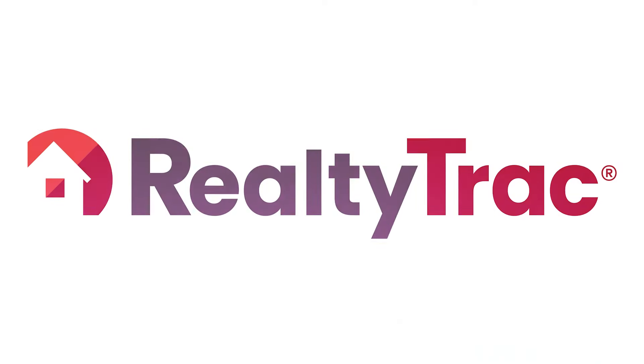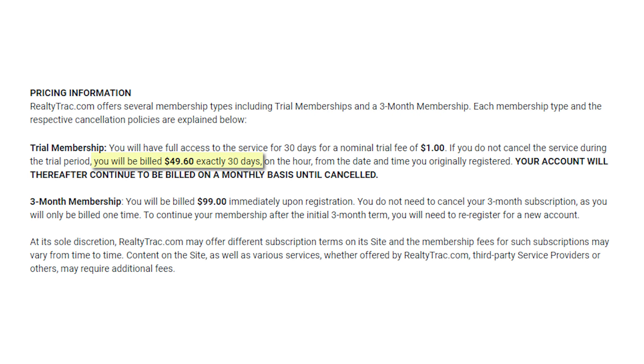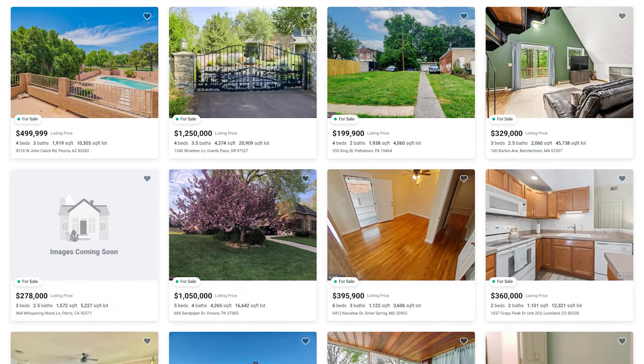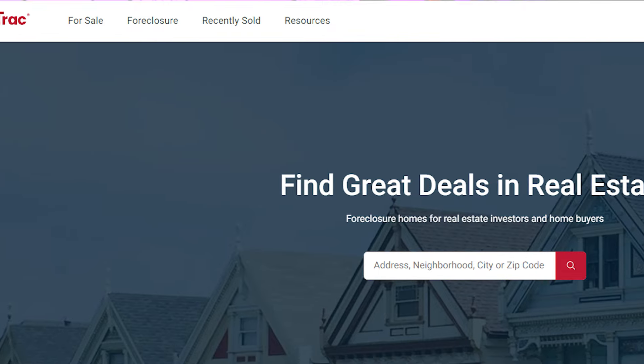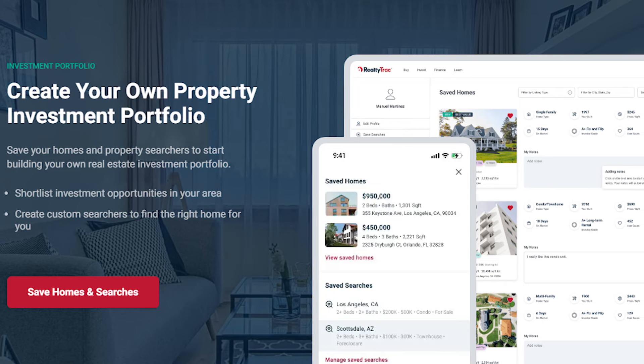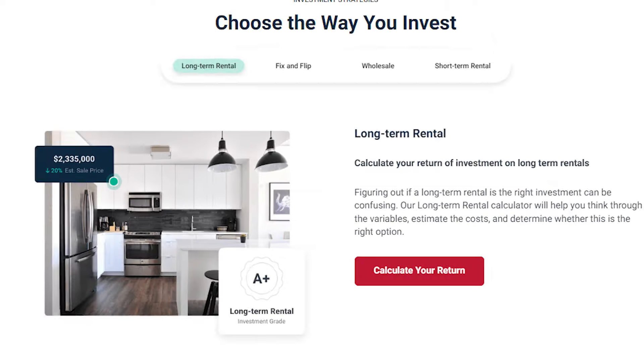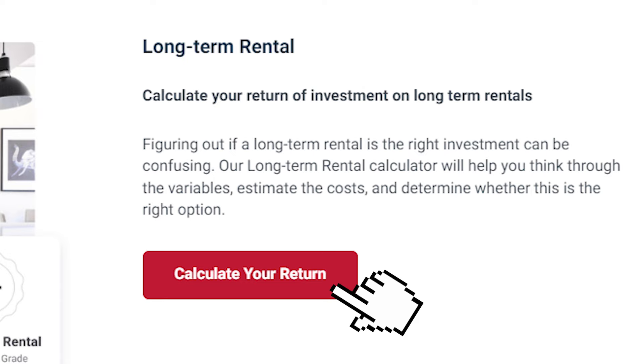Overall, auction.com is free and a good site, but it's all auctions — so if you're up for bidding on homes you may not be able to preview, it could be worth your while. Just do your due diligence. There are also subscription-based sites. One is RealtyTrack.com, which charges about $50 a month and has a database of all foreclosed homes and pre-foreclosures across the entire United States. RealtyTrack is really designed for people looking to invest, flip, or turn a home into a rental. They have calculators to help you figure out which property will give you the highest return on investment. You can still use it if you're buying to live in, but it's more ideal for savvy investors.